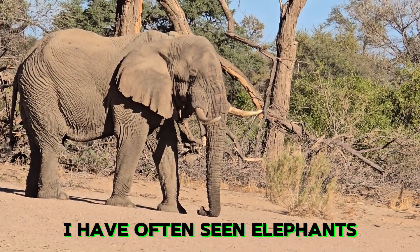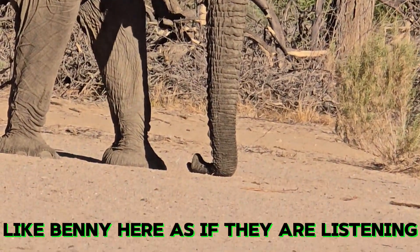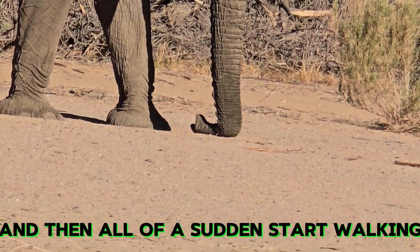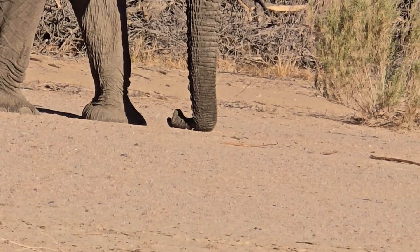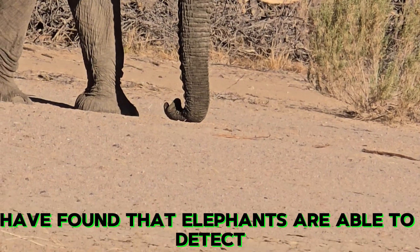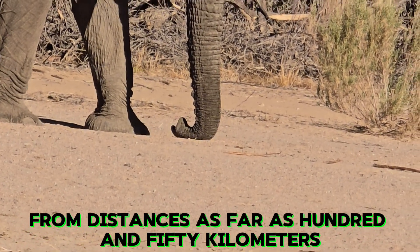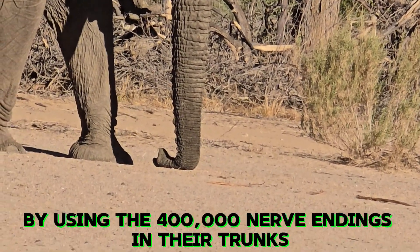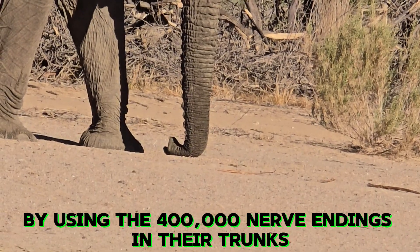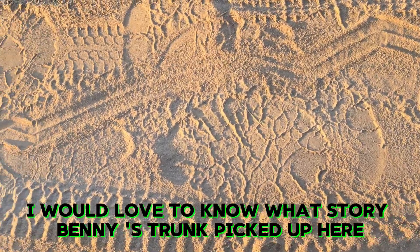I have often seen elephants with their trunks on the ground, like Benny here, as if they are listening, and then all of a sudden start walking, as if they got the message. Researchers in Namibia have found that elephants are able to detect a rainstorm from distances as far as 150 kilometers. I suppose it is done by using the 400,000 nerve endings in their trunks. I would love to know what story Benny's trunk picked up here.